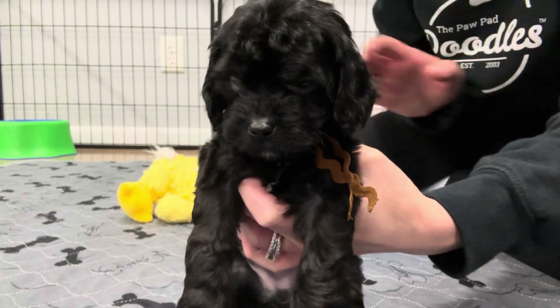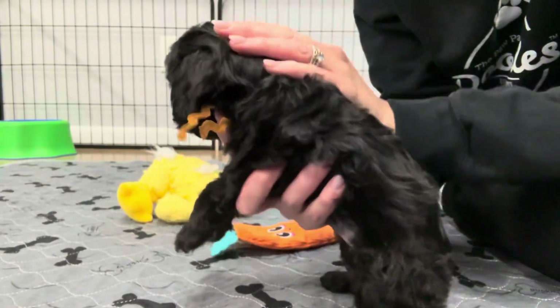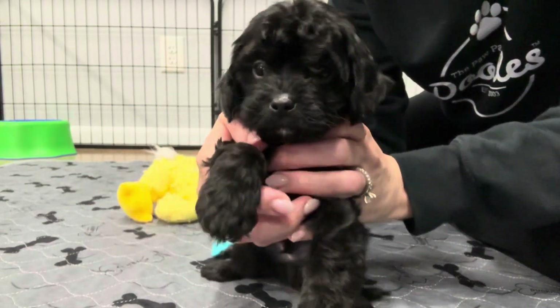He is an F1 Cavapoo and he has a wavy coat. Usually they'll have a straight to wavy coat. He is absolutely adorable. He has a little bit of white markings here, otherwise he's mostly black.